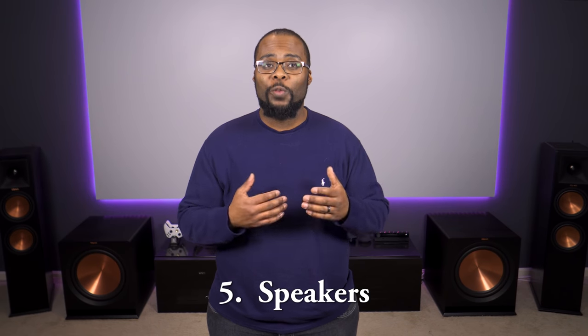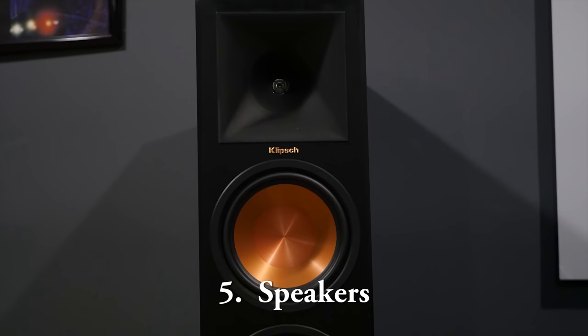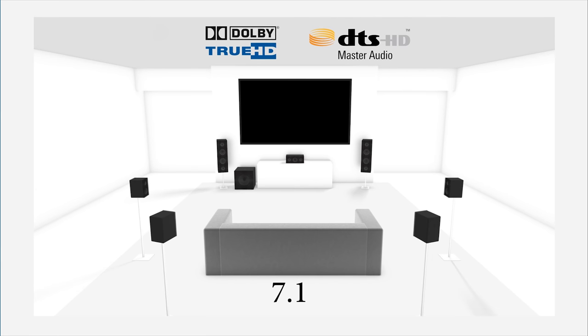Now that you have your home theater receiver you'll need some speakers. Speakers are really subjective and everyone has their favorites, but it's best to listen to the speakers yourself to decide what you like. For a 5.1 setup you'll need a center channel speaker, two main speakers, two surround speakers, and a subwoofer. For 7.1 you'll need two additional surround speakers. Most rooms are fine with one subwoofer, but you can even out the room with a second sub if you need it.